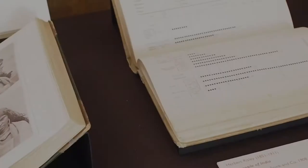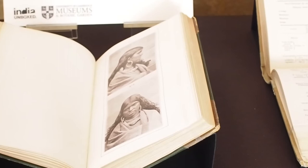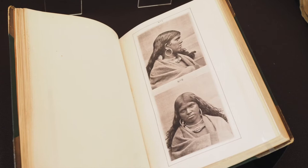In the second half of the 19th century, anthropologists started placing increasing emphasis on physical measurements as markers of racial difference. The two photographs you see here were taken in order to calculate the ratio between the length and the breadth of a Toda head — this was known as the cephalic index, a kind of 19th century scientific racism. You can see that the photographer has even erected a checkered screen in the background for this purpose.